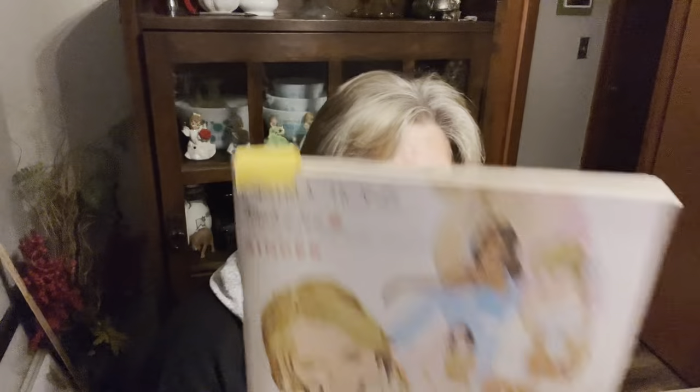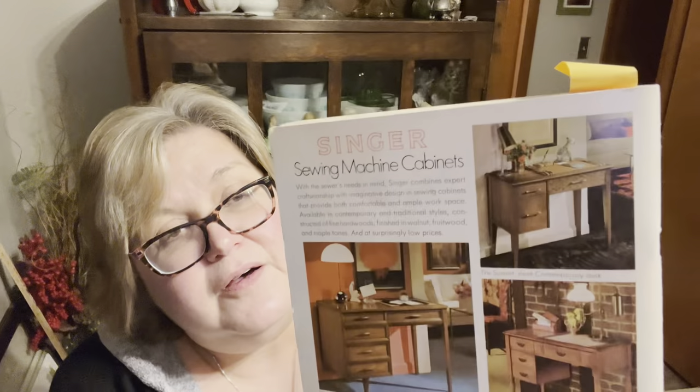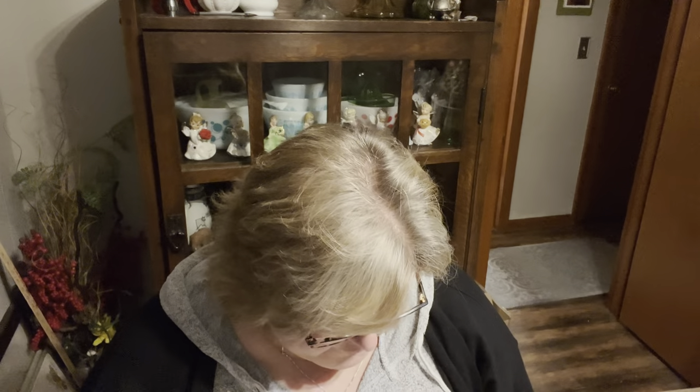I grabbed this instructions manual for the Touch and Sew Deluxe Zig Zag Sewing Machine Model 758 — the Singer Sewing Machine. The pictures on this are so 70s. This was 1970 by the Singer Company. It's got all the instructions and look at all those cabinets you can have for your sewing machine.